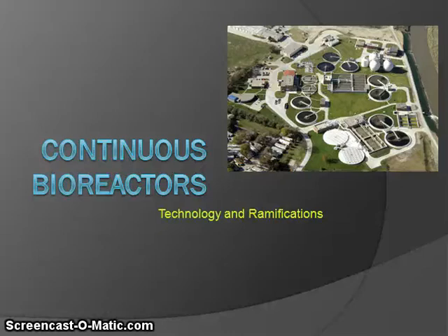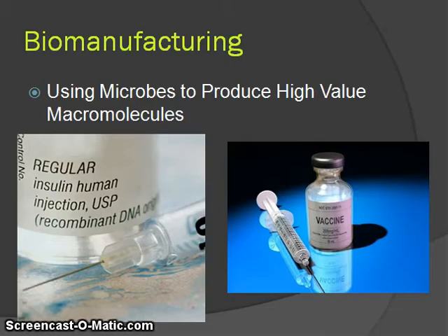Hello, and thank you for coming to this day's webinar. We will be talking about continuous bioreactors, their technology, and the ramifications of that technology. To better talk about this, I need to give you a background in biomanufacturing.